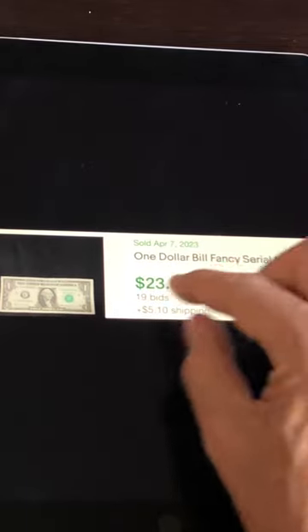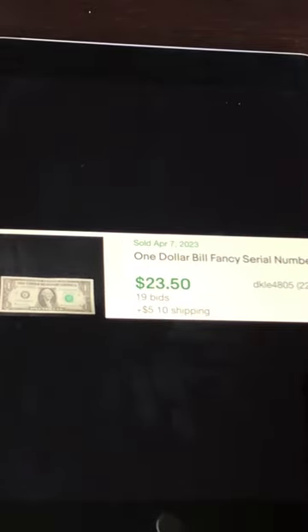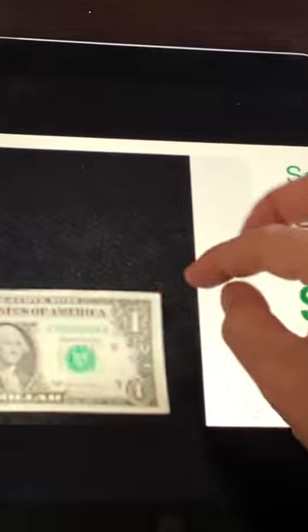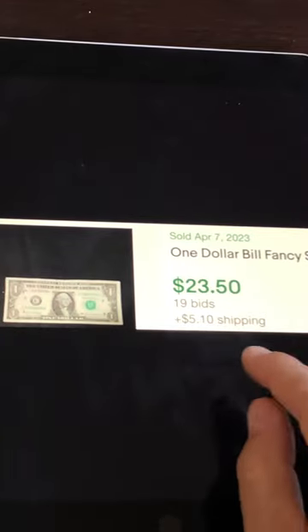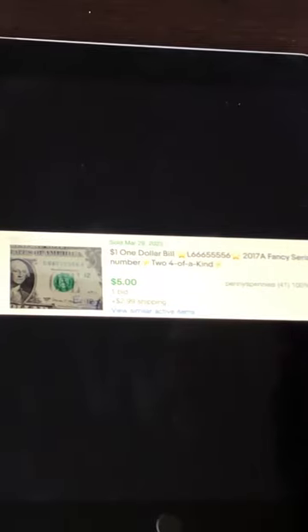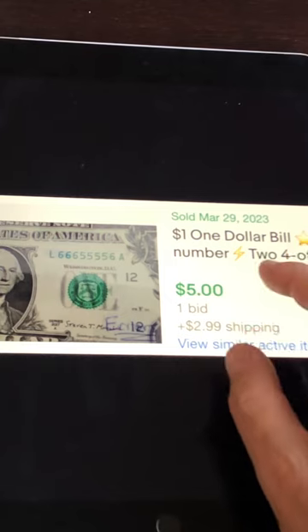This seller didn't put anything in there — they just put $1 bill, fancy serial number. Is it a repeater? Is it an alternator? Is it five of a kind? It's a seven with all zeros on it, so it only sold for $23. That bill should have sold for at least five times more than that. And this one should have sold for about $50 — about ten times more than it did — simply because they didn't put the right keywords in the listing.